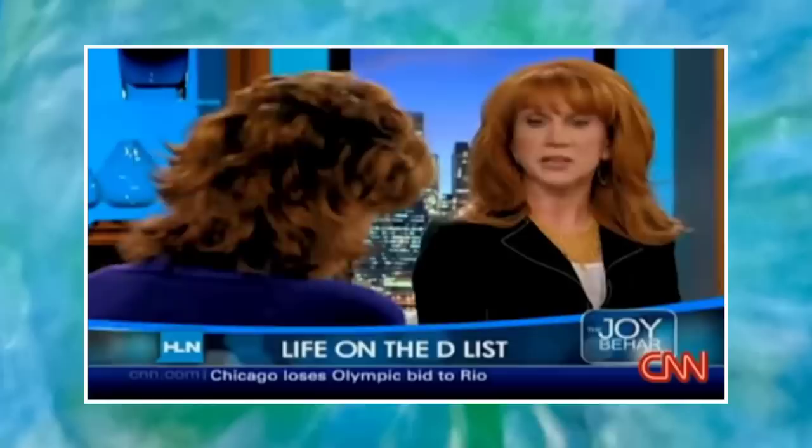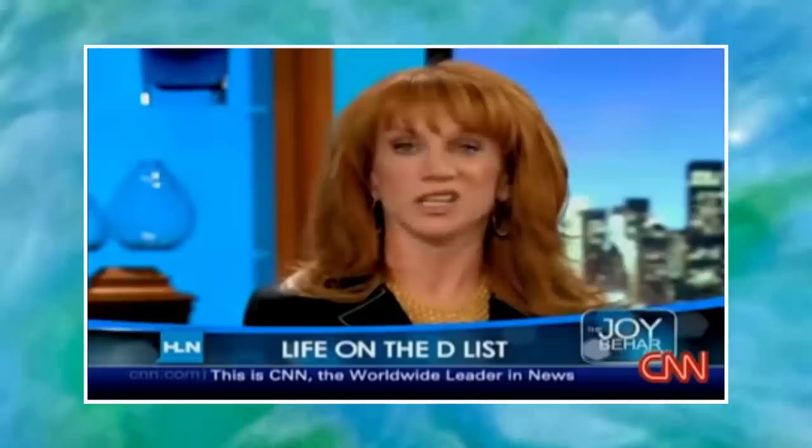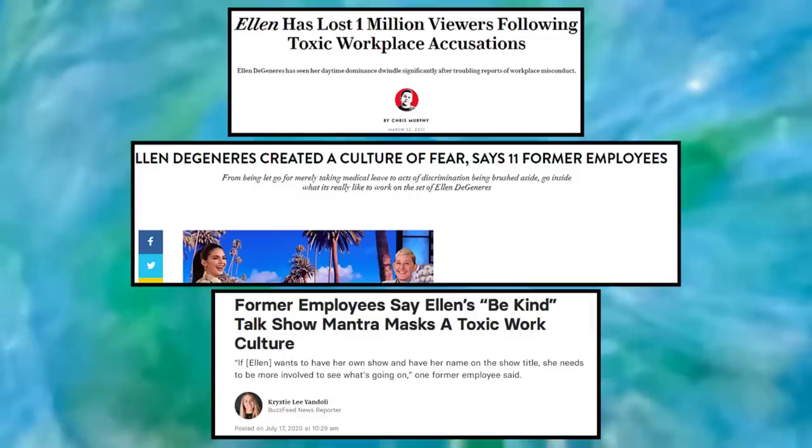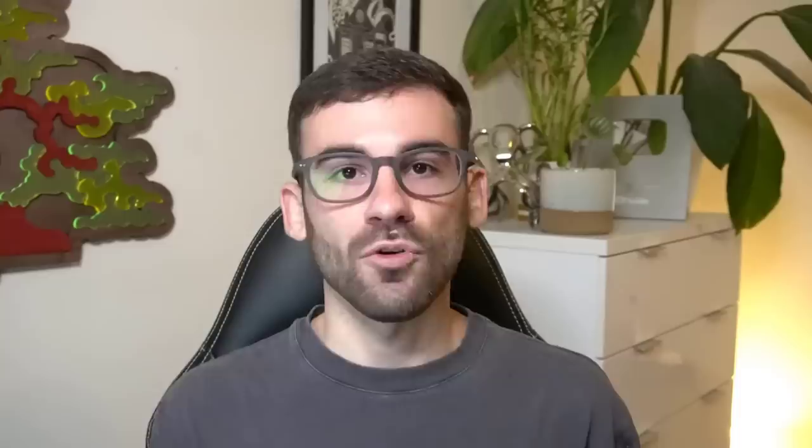Somebody it wasn't so quick for was Ellen. In her 2009 book and on the Joy Behar show, Kathy talks about her experience on the Ellen show — saying that Ellen really ruled that set with an iron fist and made her feel like she was performing like a circus monkey. Then in 2020, there were allegations against Ellen about creating a toxic work environment. So the turnaround time for Ellen getting exposed was about 11 years, but nonetheless Kathy called it.